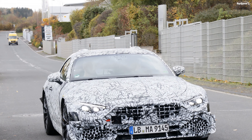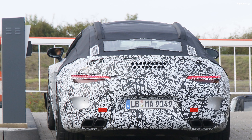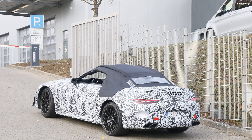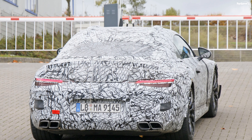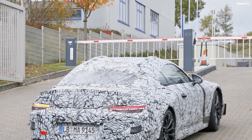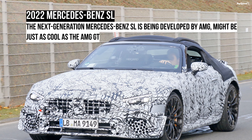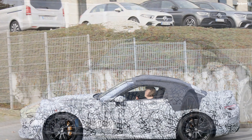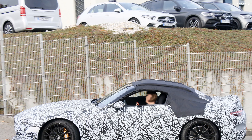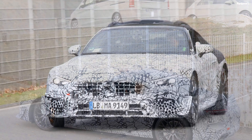All engines will mate to Merc's 9-speed automatic transmission. AMG models will feature the sportier unit from the motorsport division, while the regular SL will also benefit from a gearbox tuned by AMG. The suspension system will also get special treatment, making the new-generation SL notably more dynamic than its predecessor — even in entry-level form — while the AMG SL63 should be a close contender for the AMG GT on the racetrack.